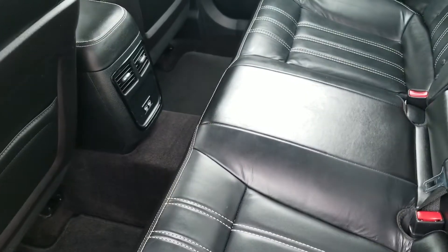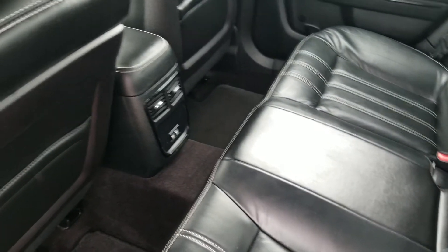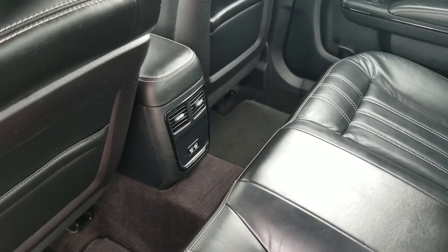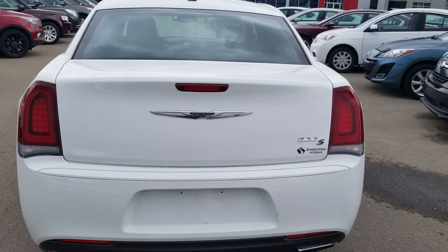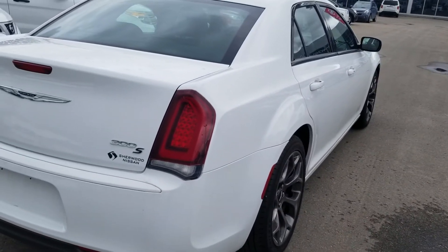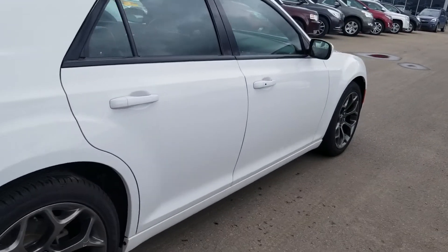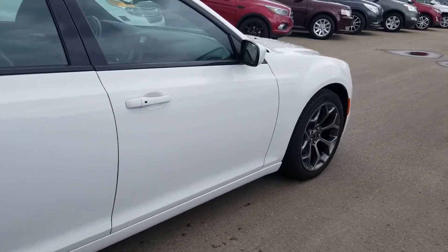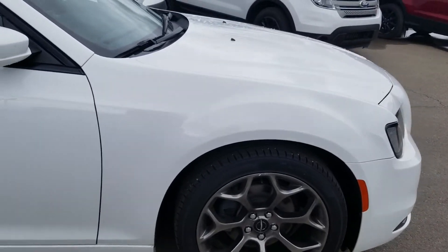Cup holder neat and clean. From the back also, here's the vents at the back for the passengers. Large extended trunk. Here's from the side again — it's a very nice vehicle.